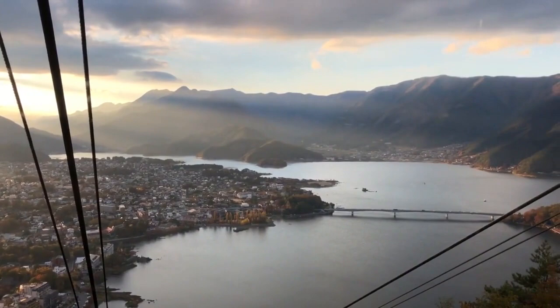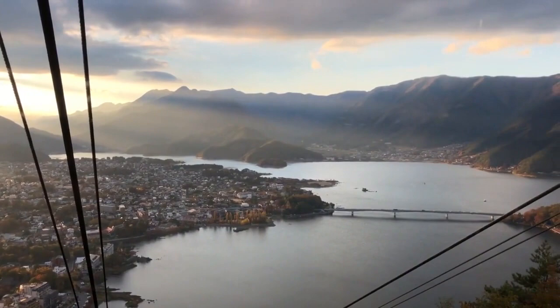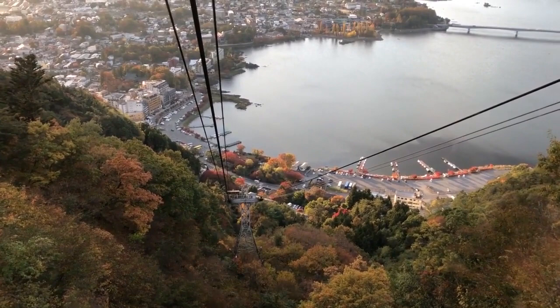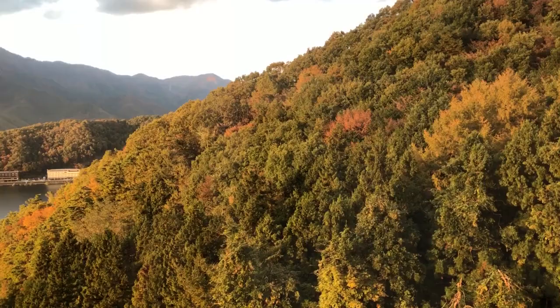As soon as we hit the golden hour, Kawaguchiko was even more enchanting, creating an effect that made the leaves explode in vibrant shades of amber. It was a sight that I could never replicate with my camera, and it left all of us in awe for a few hours.